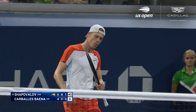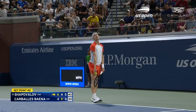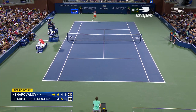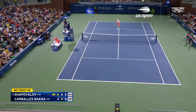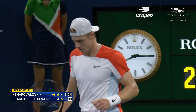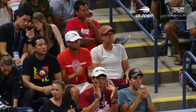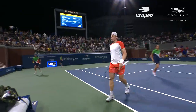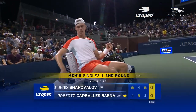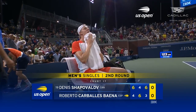Beautiful backhand from Denis Shapovalov. Big ten gets the job done for Denis Shapovalov. He finds himself in front once again in this one, and he's now one set away from reaching the third round at this year's US Open. He takes the third by six games to three.